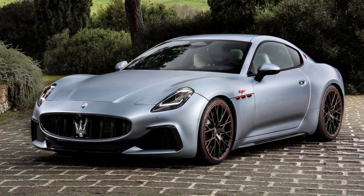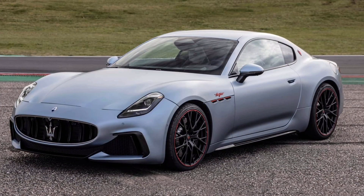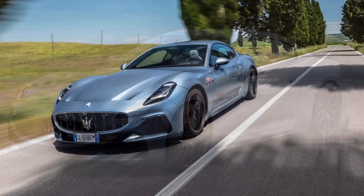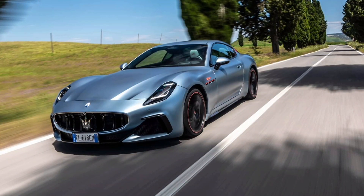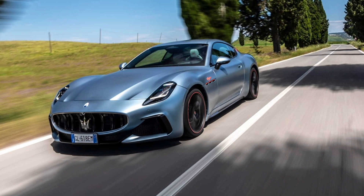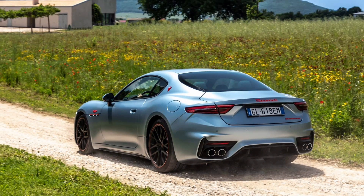Inside the cabin, the Grand Tourer comes with the Gran Turismo Trofeo's perforated two-tone leather seats with special red logos on the headrests. The dashboard is covered by fine black leather with contrasting red stitching, and the same treatment can also be found on the center console. The lower section of the dashboard is white with a design visually continuing to the door panels, and the center section of the steering wheel features perforated leather.